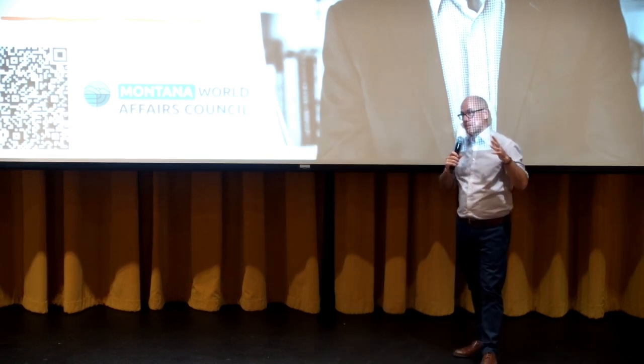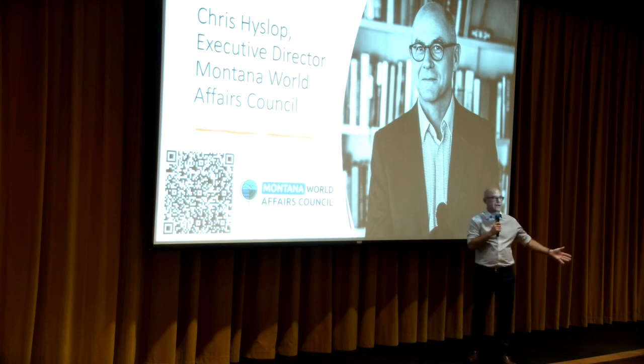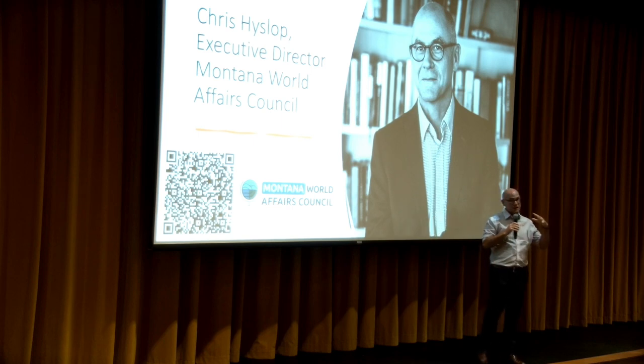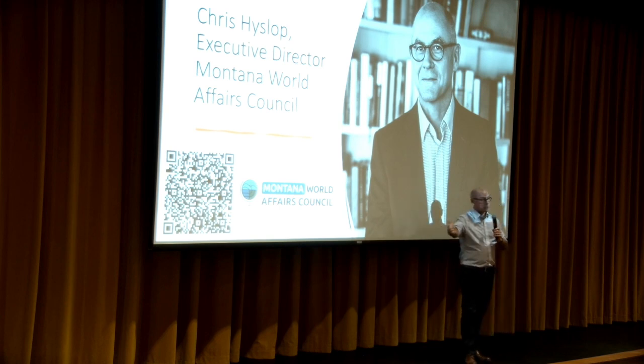I work for the Montana World Affairs Council. What we do is work in schools and communities to help Montanans understand what's going on in the world and why it matters. Most people have a smartphone and can find out what's going on, but why it matters to you is another thing. Interestingly, Montana is a hugely internationalized place — our base agricultural economy is in a global market. If you want to know the details of the China trade deal, you can talk to an academic or talk to a farmer who lives it every day. Montanans really know this stuff.